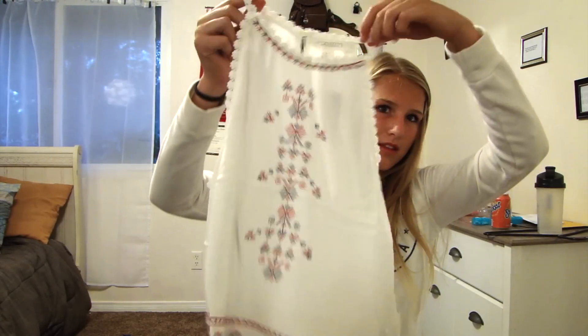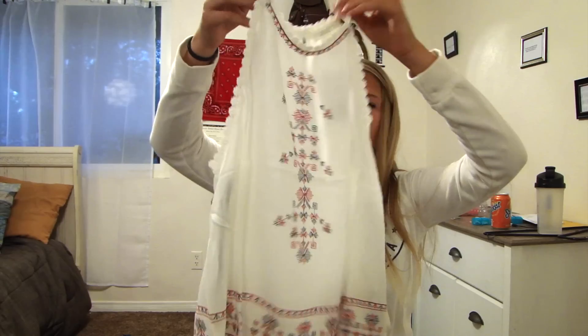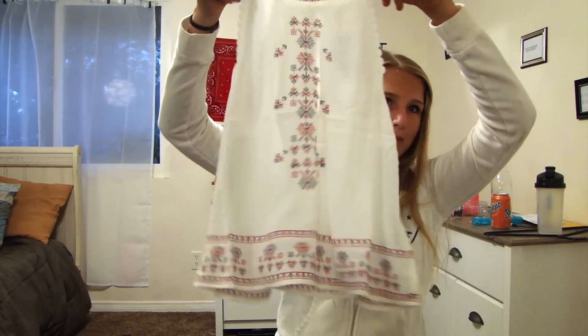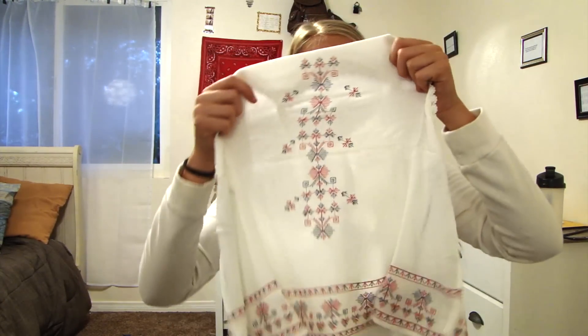It looks like this — it's like a high neck, I guess. And it has details around the neckline and arms. The pattern in the middle is blue and red, and it's kind of like a China print now that I'm looking at it. On the bottom, it has these details too. We'll see how it looks on — it looks very sheer.